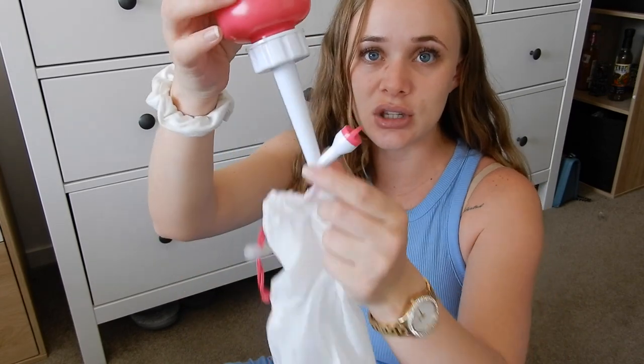We have stool softener because apparently the first poo when you get home is really scary, and a lot of people say it's a good idea — and doctors usually recommend it too. Then I have a perineal bottle that I bought on Amazon. It helps you spray water while you're going to the toilet to pee, because it can be very painful, and this helps to soothe it.